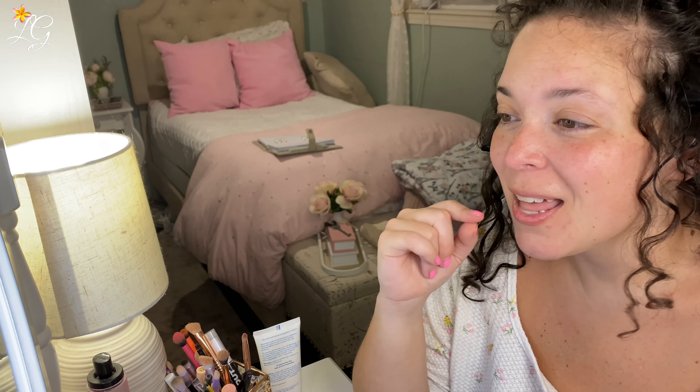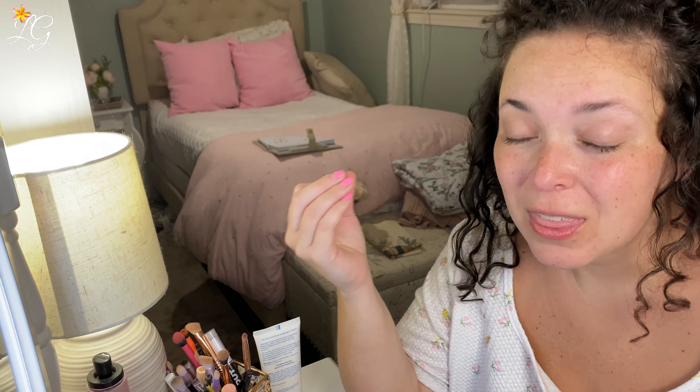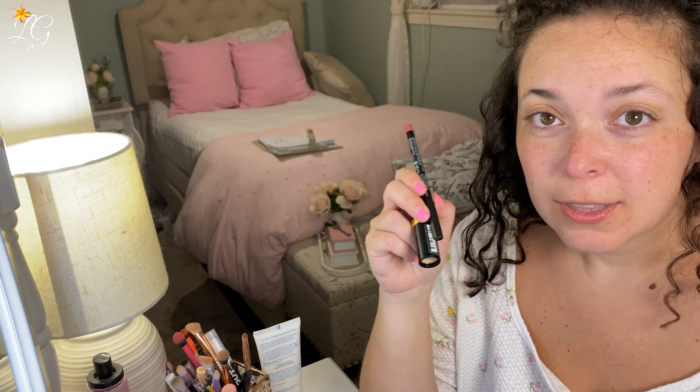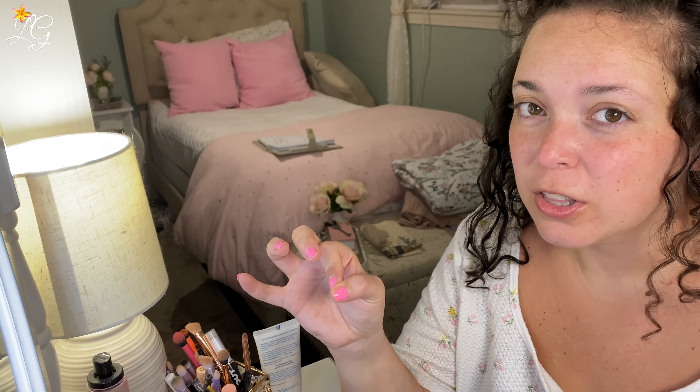My lips have no pigmentation whatsoever. So when it comes to finding a nude lip that works, it's quite difficult. Anything that other people try or suggest either comes out looking brown or too orange. I have a combo from TikTok that I'm going to try. I don't know how it's going to work, especially with the eye look that I want to do, but we're going to give it a go. My goal is to find a nude lip that will work before that wedding.